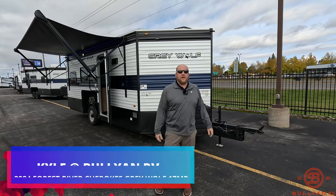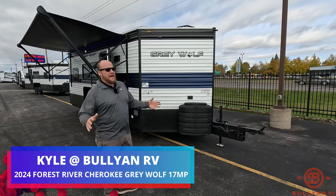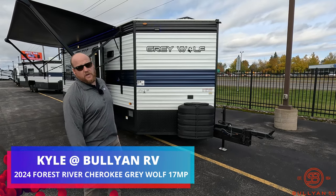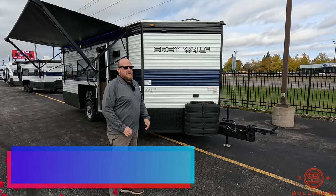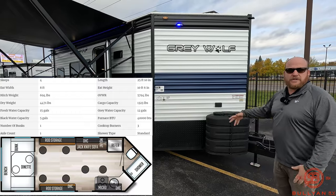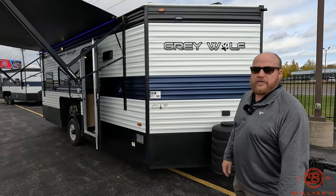Hey guys, welcome back. Kyle Dittman here, Bullion RV, and we got this awesome fish house just arrived. Temperatures are changing, it's getting a little colder, so we got ice castles and gray wolves pulling in. Today we're going to do a video of the 17MP. We'll get you around the outside and inside. A couple new changes this year on the gray wolf, so we're going to help point those out for you.